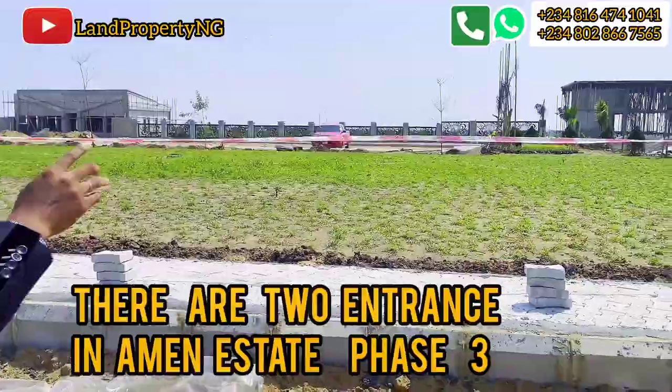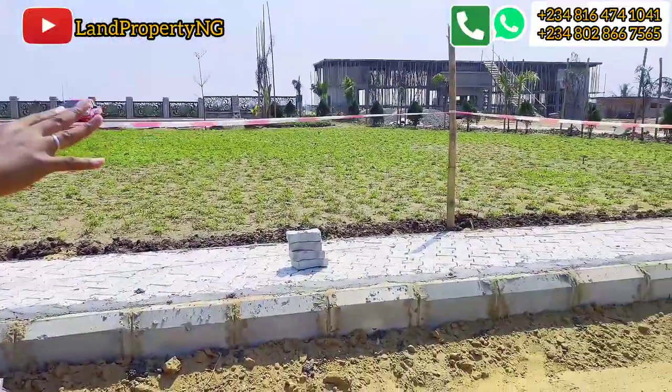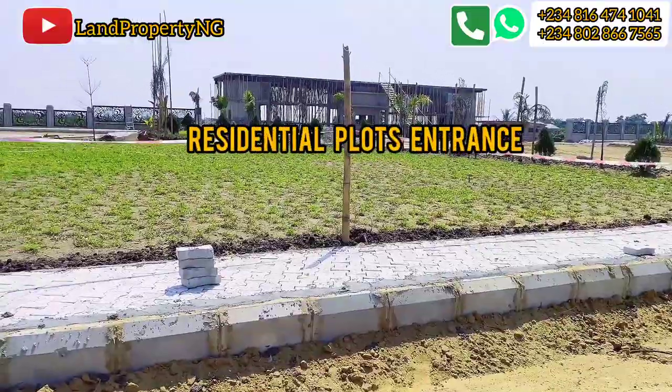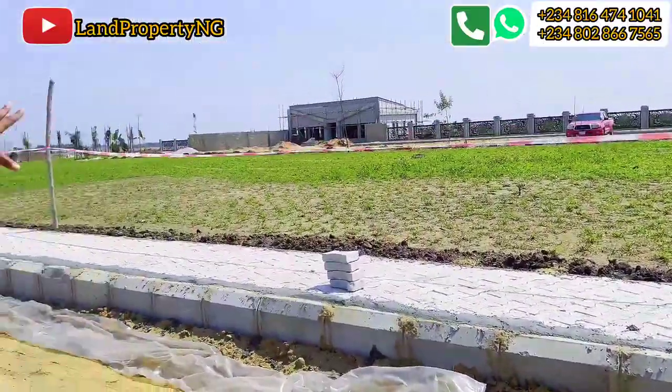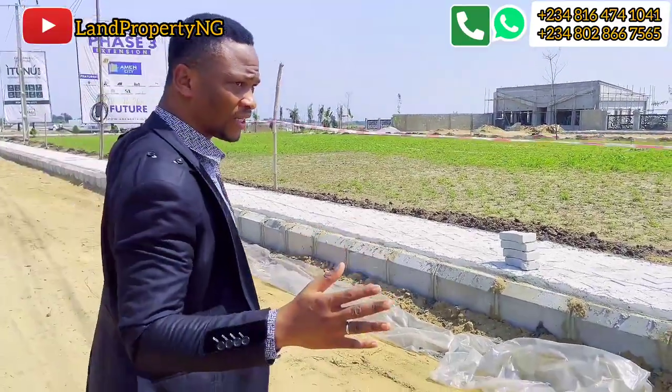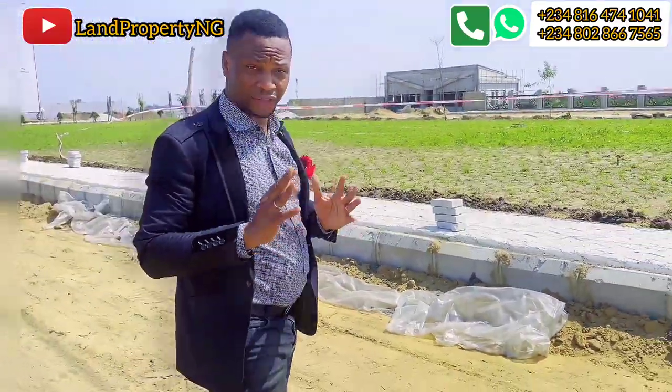Amen Estate Phase 3 has two entrances. This entrance is for those who bought residential plots, while the other gate is for commercial plots. The one over there is for commercial plots. This is the current development going on in Amen Estate Phase 3.